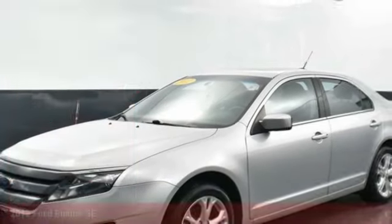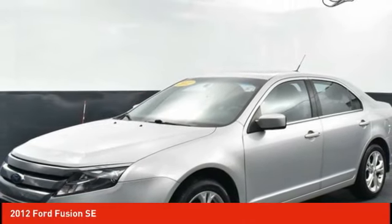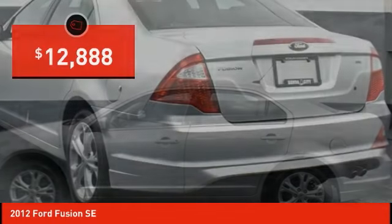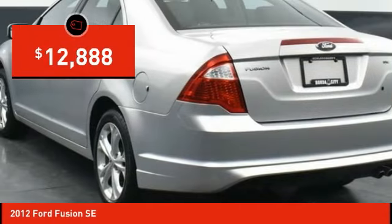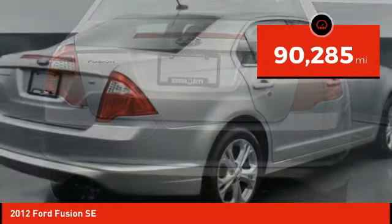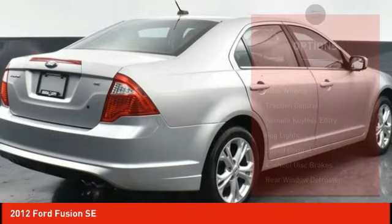Choice today with a 2012 Fusion. You can have both impressive power and great economy in a Fusion, and it is priced below $15,000. This vehicle has less than 95,000 miles. Here are some of this vehicle's great options.